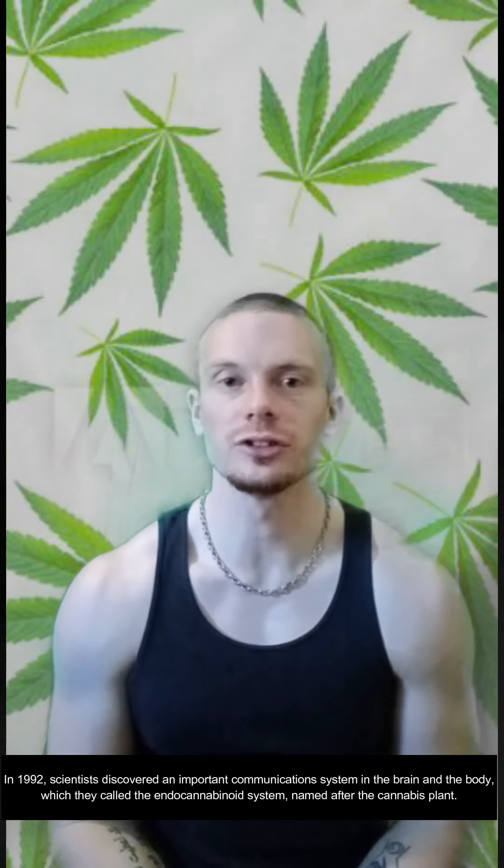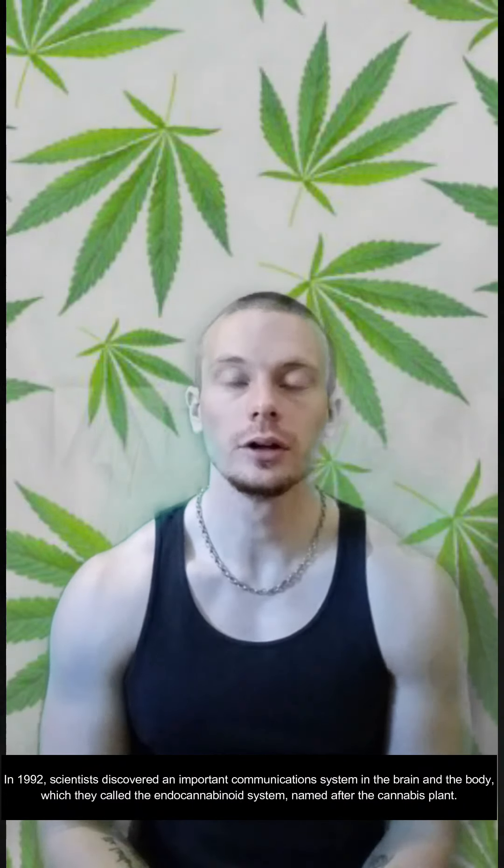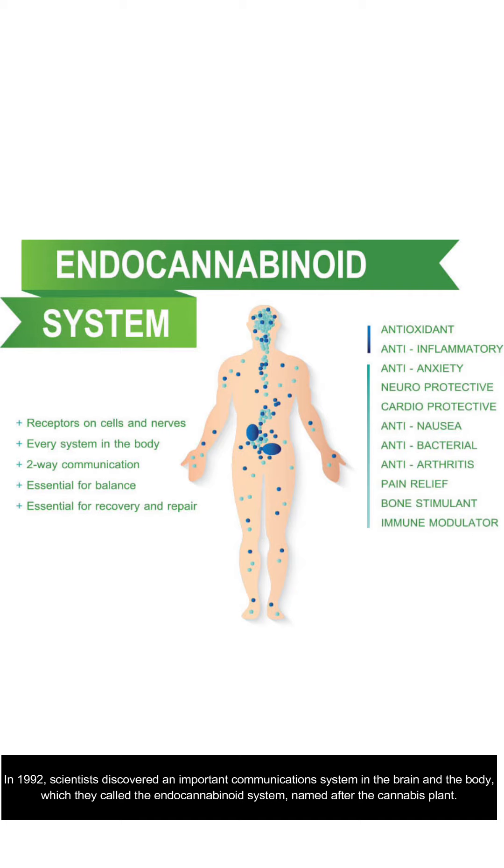In 1992, scientists discovered an important communication system in the brain and the body, which they called the endocannabinoid system, named after the cannabis plant.